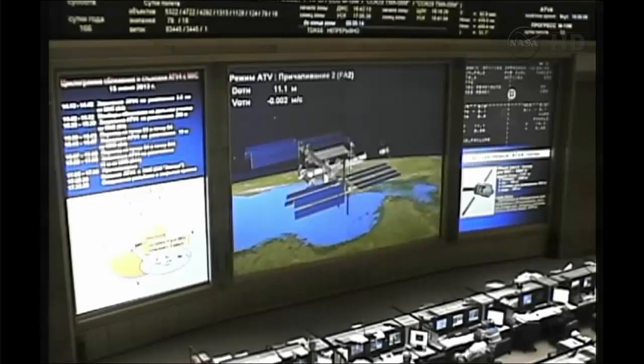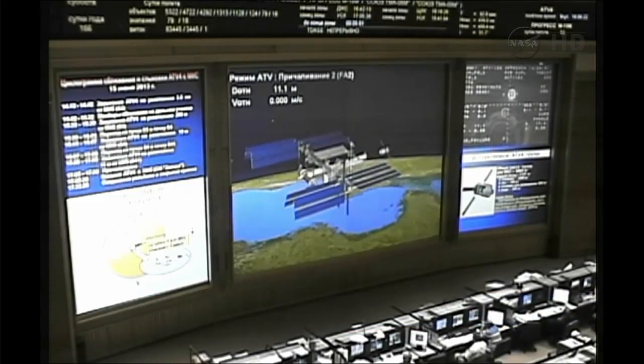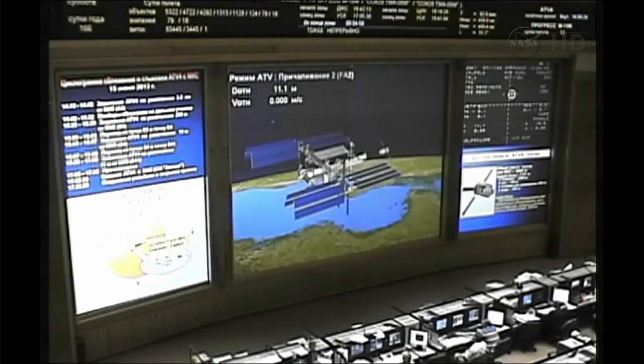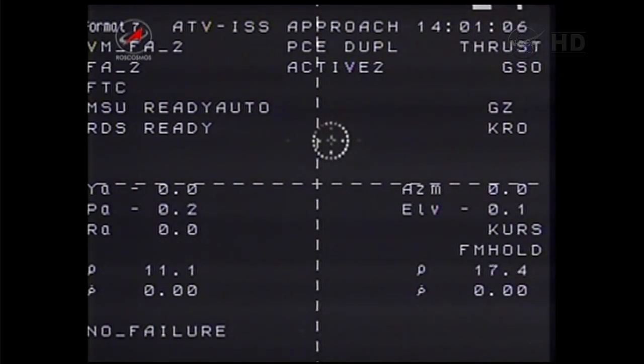Final systems checks of the Albert Einstein are underway, and the Russian flight control team is conducting final checks of the docking port at the aft end of the Zvezda service module. You're looking at a view of the flight control room at the Russian mission control center in Korolev outside Moscow, where the Russian flight controllers are monitoring Russian segment systems and staying in contact with their counterparts at the ATV control center in Toulouse, France, to ensure everything is in order to resume final approach for docking.